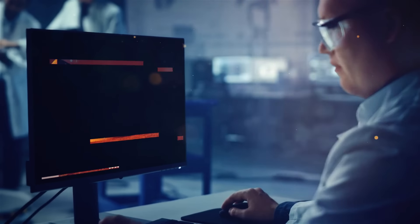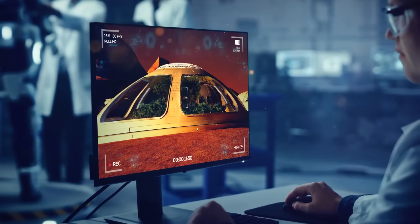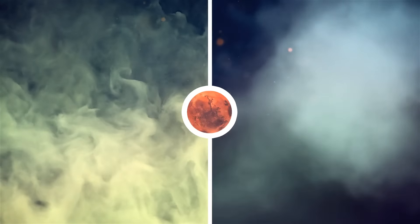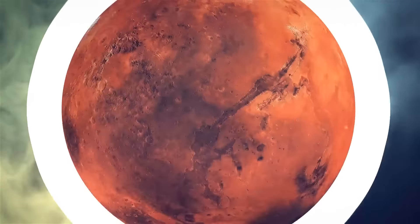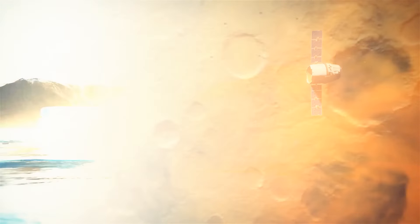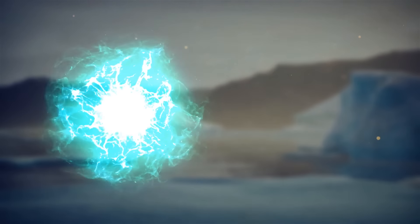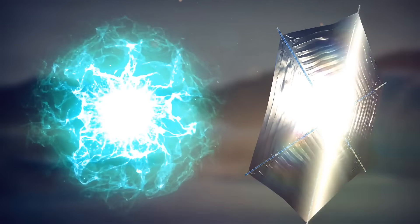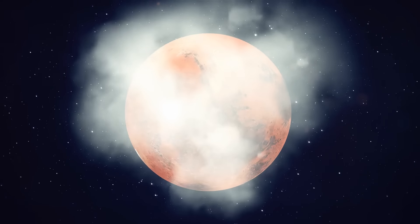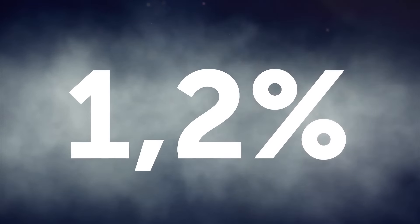Most scientists are also very skeptical about the very idea of terraforming this cold, dry world. They say that carbon dioxide and water vapor are the only greenhouse gases present on Mars, but there's just not enough of them to change the situation. Even if we melt the polar ice caps, the ice will only release enough carbon dioxide to bring the atmospheric pressure to 1.2% of what it is on Earth.